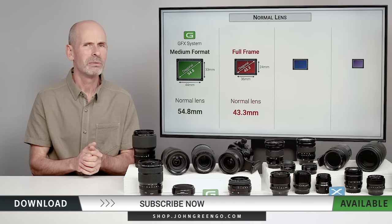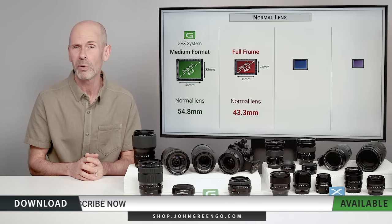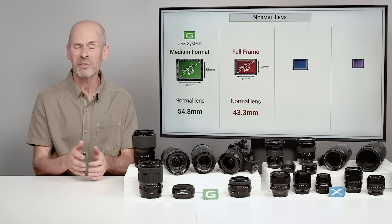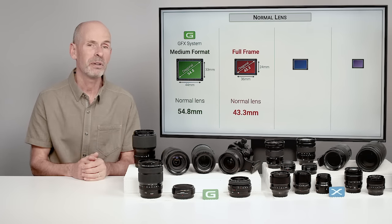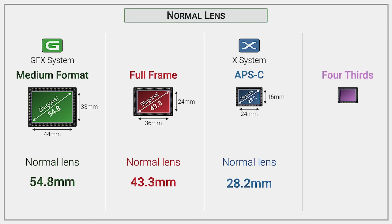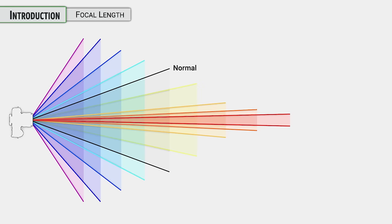If you want a true normal, I'd look for a 45 or maybe even a 40. With medium format, they have a 63mm which corresponds with the 50 of full frame, and they have a 55 if you want a true normal in my opinion. With the X system, we're going to have a diagonal of 28mm, which makes 28mm our normal, but you'll find their standard lens is either a 33 or a 35. With four-thirds, somewhere around 21 to 25mm is their normal lens.